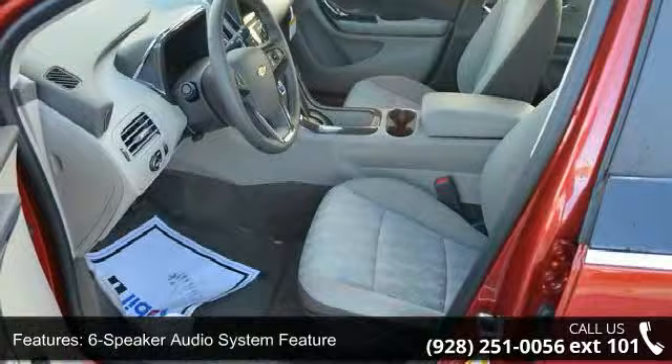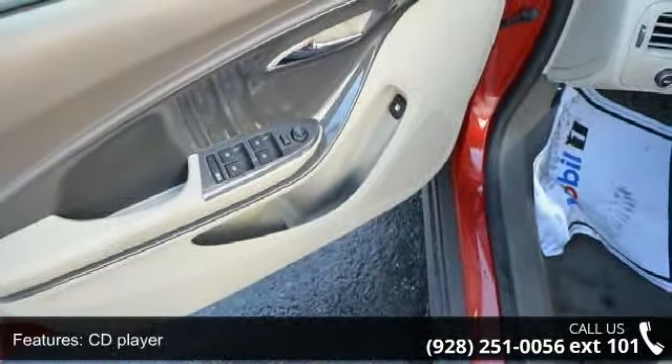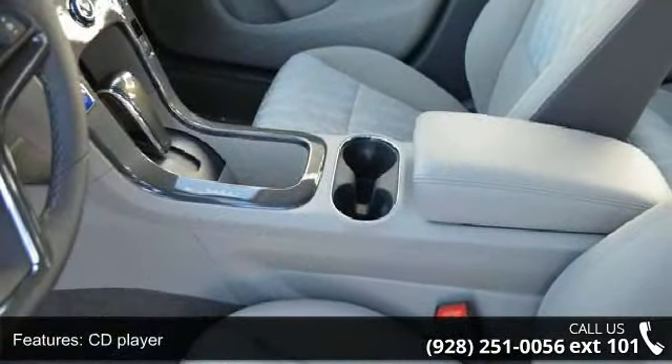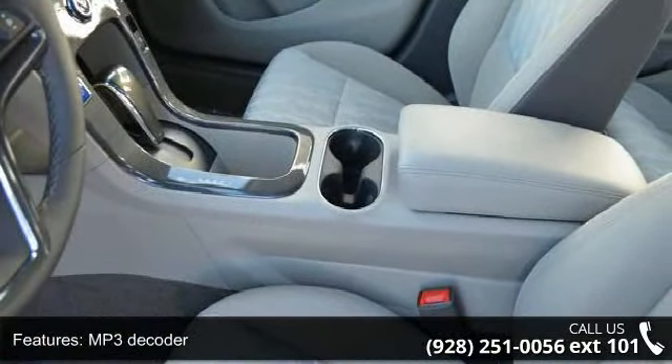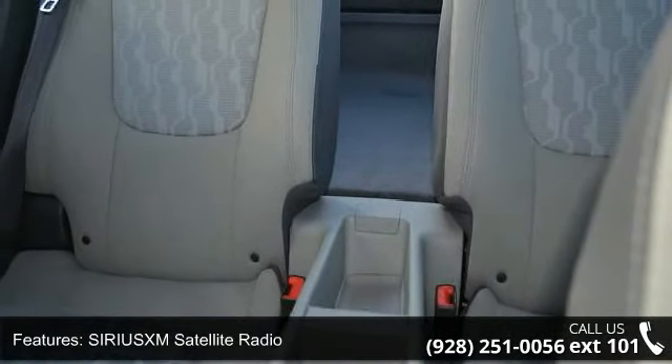6-speaker audio system, remote keyless entry, 17 5-spoke painted aluminum wheels, power door mirrors, speed sensing steering, and speed control. If you are looking for a new car, this might be the one.